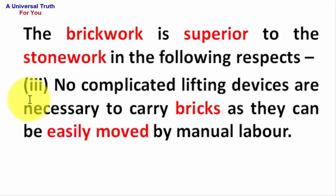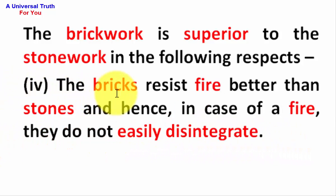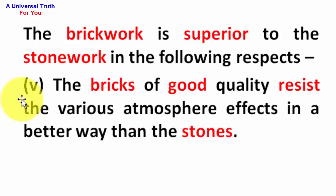Number 3: No complicated lifting devices are necessary to carry bricks, as they can be easily moved by manual labor. Number 4: The bricks resist fire better than stones. Number 5: The bricks of good quality resist the various atmospheric effects in a better way than the stones.